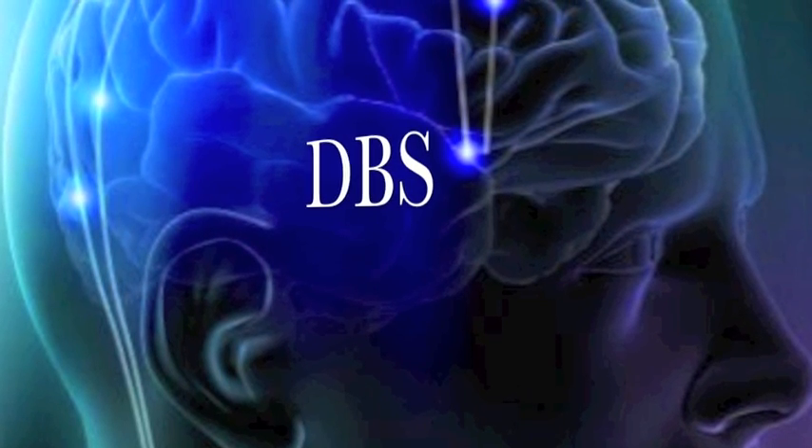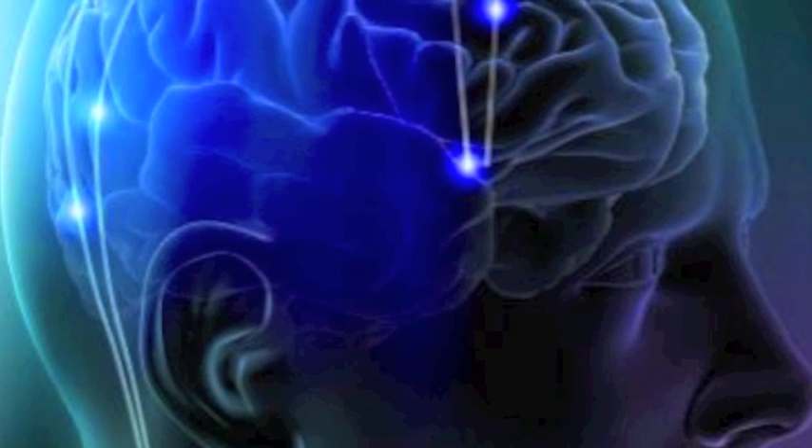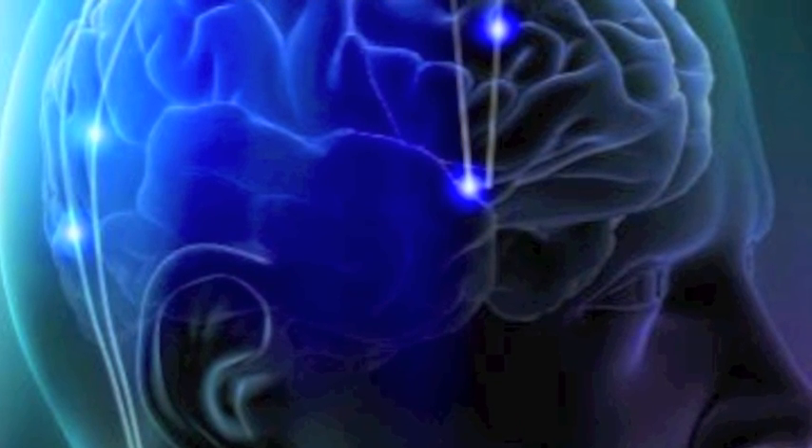D.B.S. Deep Brain Stimulation! The thing is, I don't think I ever wanna hear it with the background music. Ever. I just wanna hear you.